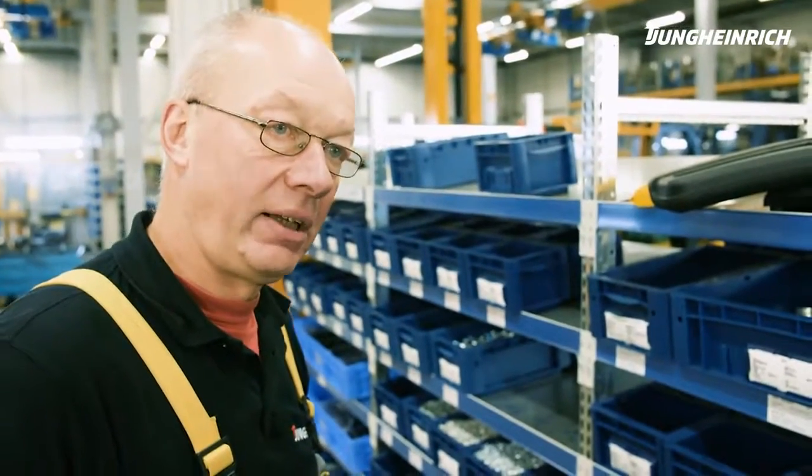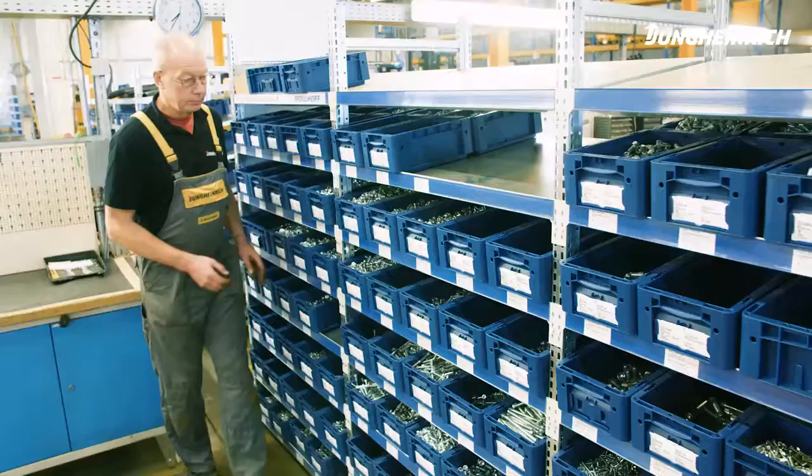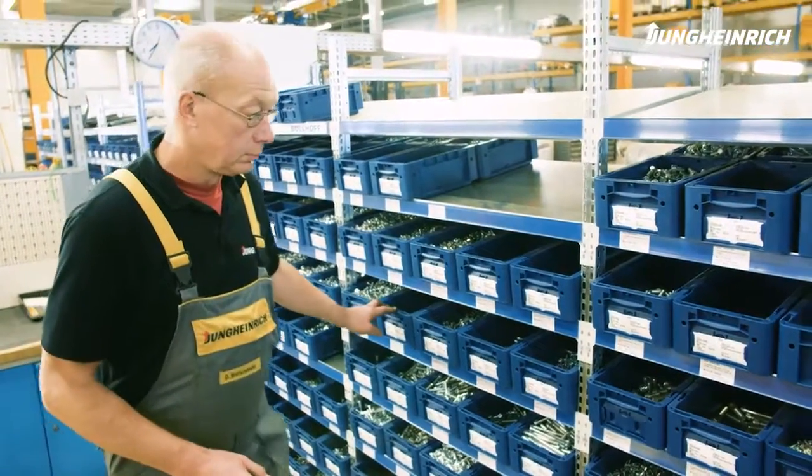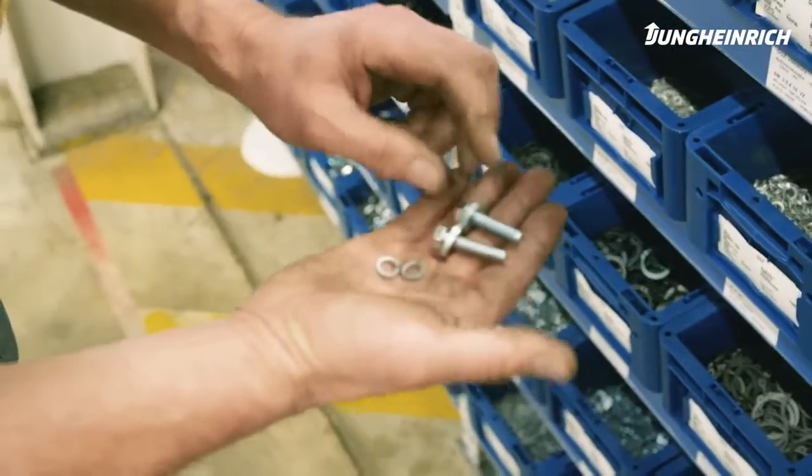This is the headquarters of the spare parts warehouse, where the standard parts are stored. With these, we can replace the screws, nuts and washers that have been lost for whatever reason, or that can't be used anymore because they've been worn down.